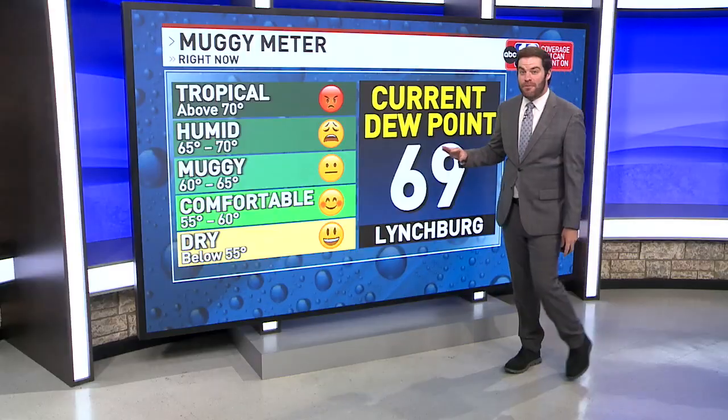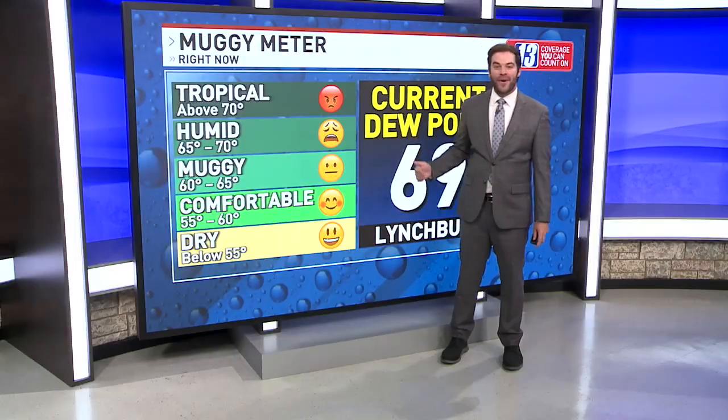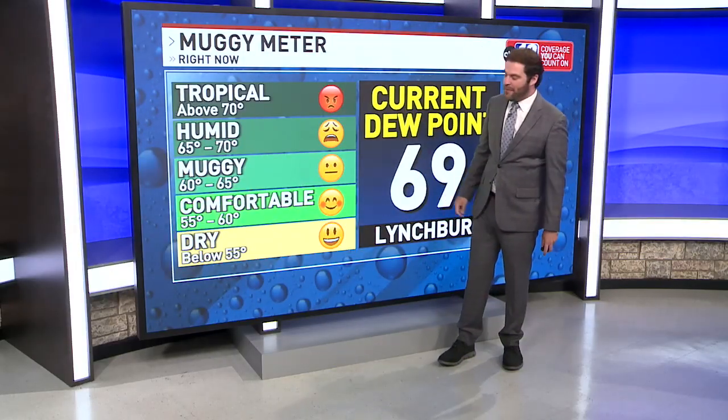And it's a pretty simple scale. In fact, we go from basically the higher the number, the worse it feels outside. Right now our dew point temperature is at 69 — that's a pretty high number and it puts it up here in the humid category. So if you walk out the door and you feel that 69 degree dew point, you're going to feel every bit of it and probably look a lot like this guy right here — rather uncomfortable and rather sticky.